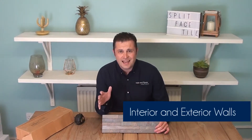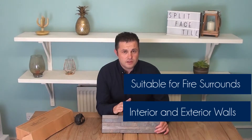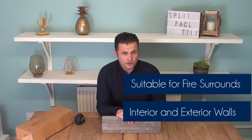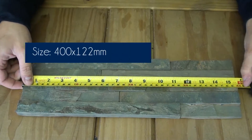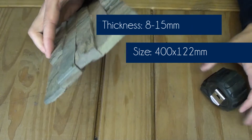These are suitable for interior and exterior walls. One of the biggest questions we get asked about this tile is whether it's suitable for a fire surround — it absolutely is, and provides that wonderful rustic look you're going for. This tile measures 400mm by 122mm and has varying thicknesses anywhere from 8mm through to 15mm.